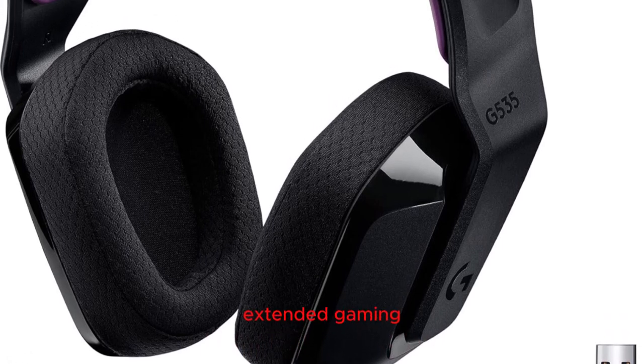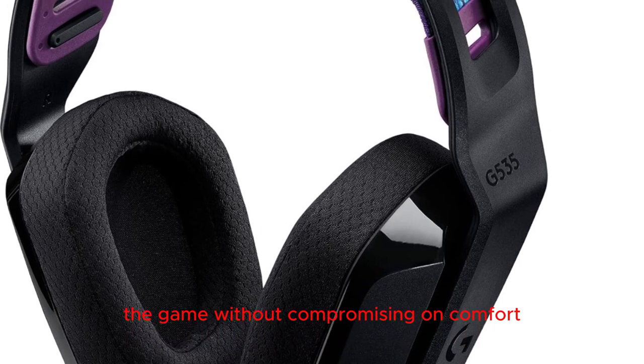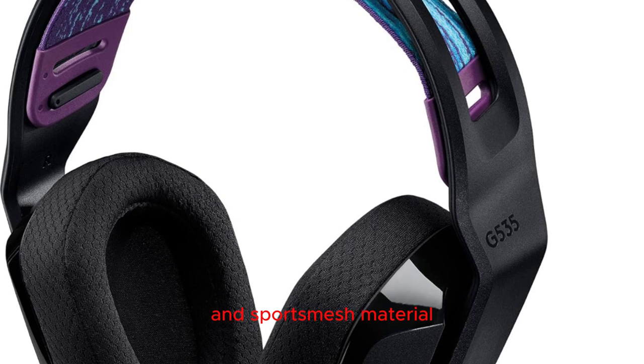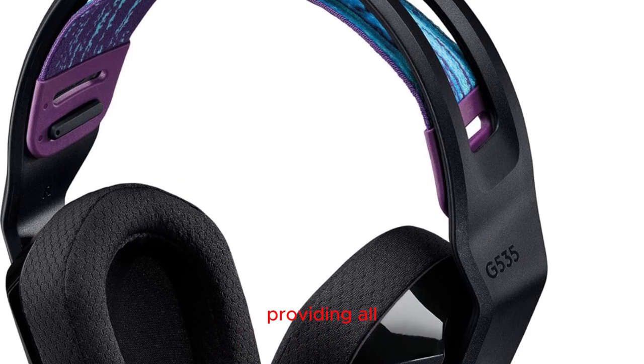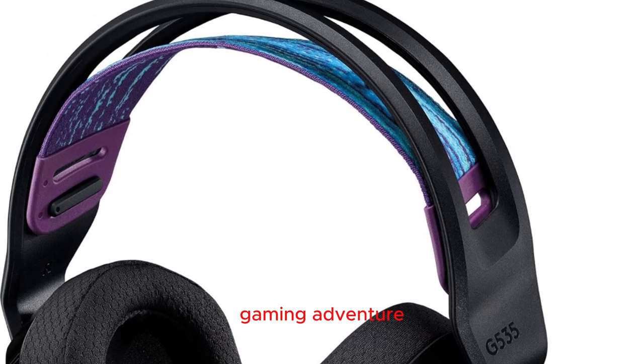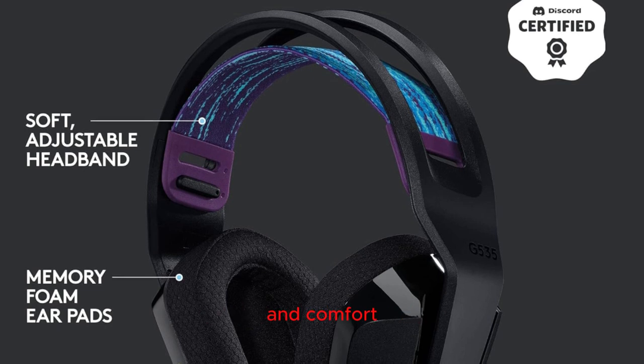Unparalleled comfort for extended gaming: immerse yourself in the game without compromising on comfort. The G335 features soft memory foam earpads and sports mesh material, providing all-day comfort. Whether you're in the midst of an intense battle or embarking on an epic gaming adventure, these headphones are designed to enhance your gaming experience in style and comfort.